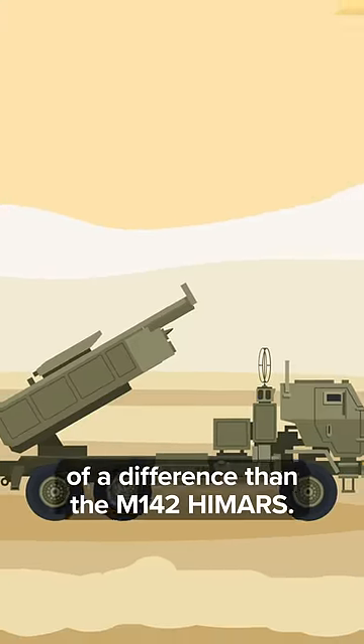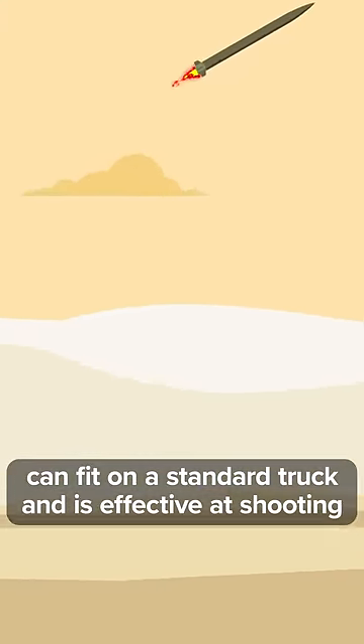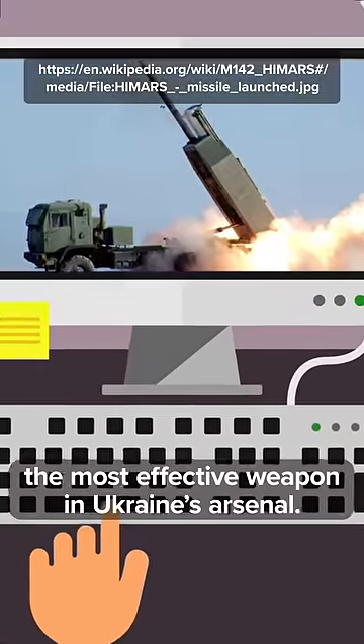But no weapon has made more of a difference than the M142 HIMARS. This US-made rocket launcher can fit on a standard truck and it's effective at shooting down Russian drones and planes, and its accuracy and ease of use makes it the most effective weapon in Ukraine's arsenal.